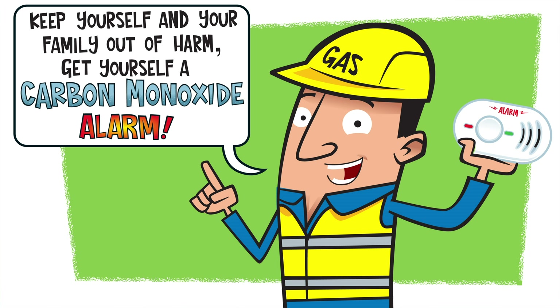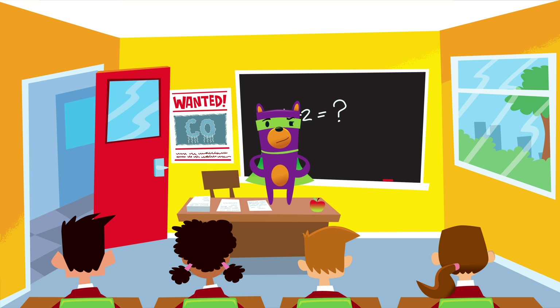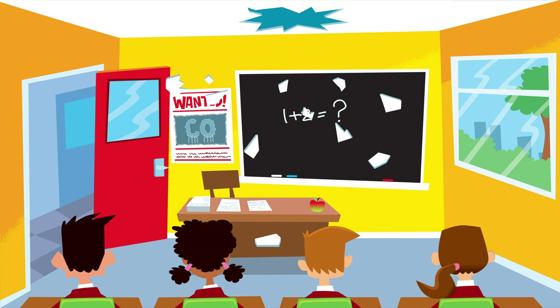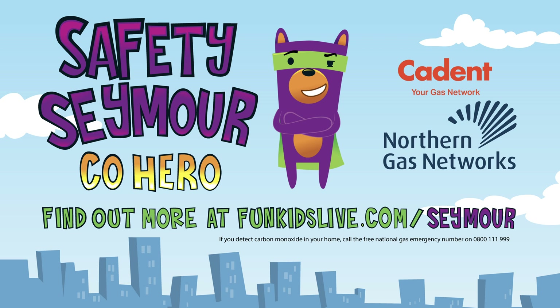Keep yourself safe and your family out of harm — get yourself a carbon monoxide alarm. It's a good idea to ask your parents to get a carbon monoxide alarm. Then you too can be a CO safety assistant. Thanks, Safety Seymour. Safety Seymour, CO Hero, with support from Cadent and Northern Gas Networks. Find out more at funkardslive.com/Seymour. If you detect carbon monoxide in your home, call the free National Gas Emergency Number on 0800 111 999.